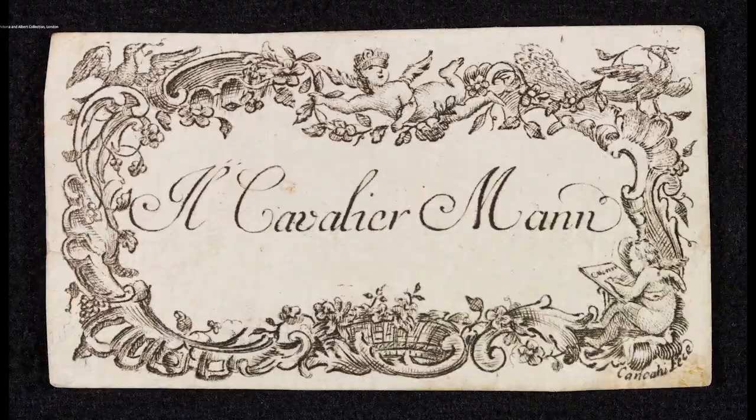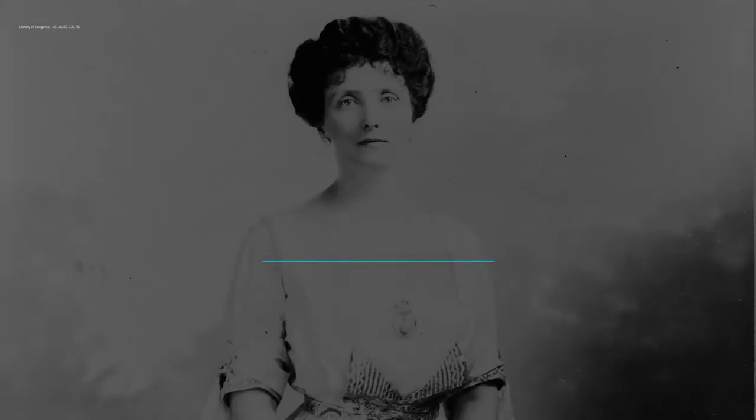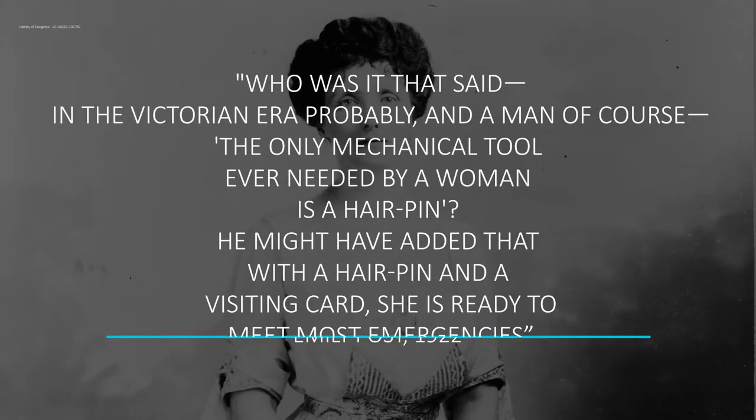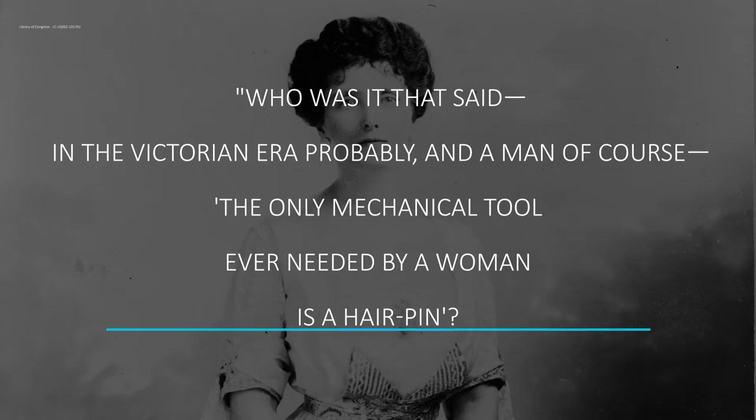These early visiting cards were often beautifully decorated. As one Victorian-era wit — a man, of course — remarked, the only mechanical tool ever needed by a woman is a hairpin. He might have added that with a hairpin and a visiting card, she is ready to meet most emergencies.